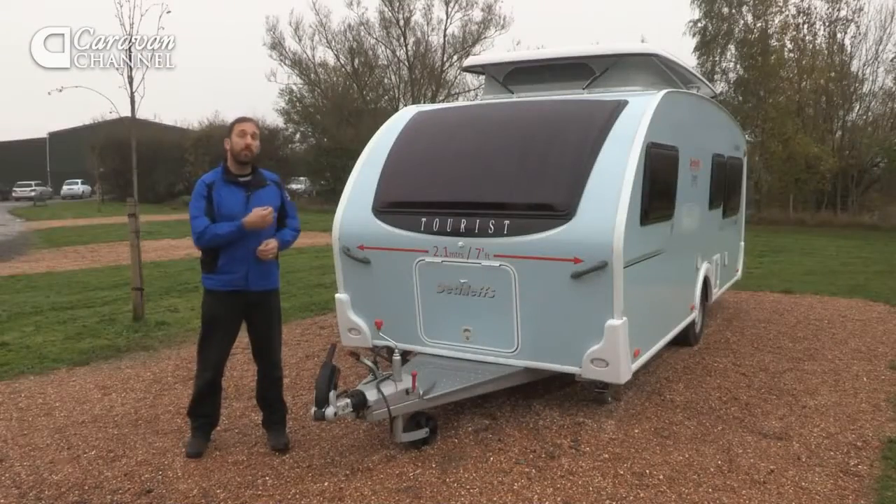I'm here on this slightly damp day at the lovely Sumners Ponds campsite in West Sussex to take a look at a very interesting caravan indeed, the Dethleffs Tourist.